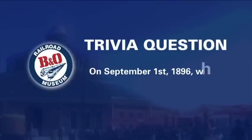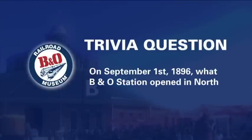On September 1st, 1896, what B&O station opened in North Baltimore?